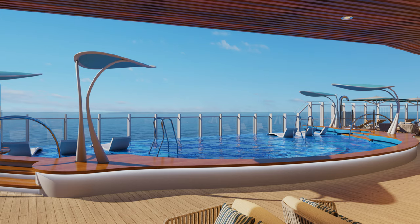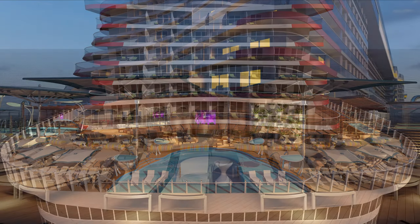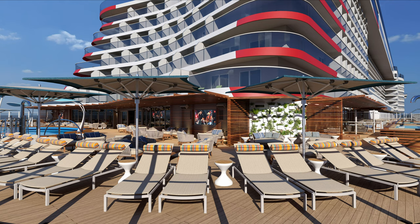Moving outside, there is Summer Landing, which features a fantastic-looking aft pool known as the Patio Pool, with a number of hot tubs nearby. There are also a variety of bars and restaurants nearby, including Guy's Pig and Anchor Smokehouse and Brewhouse featuring foods such as smoked Andouille sausage and Blue Ribbon Chicken. Nearby there is the Waterhole Bar, and there's also Swirls which offers 24-hour free ice cream and frozen yogurt.